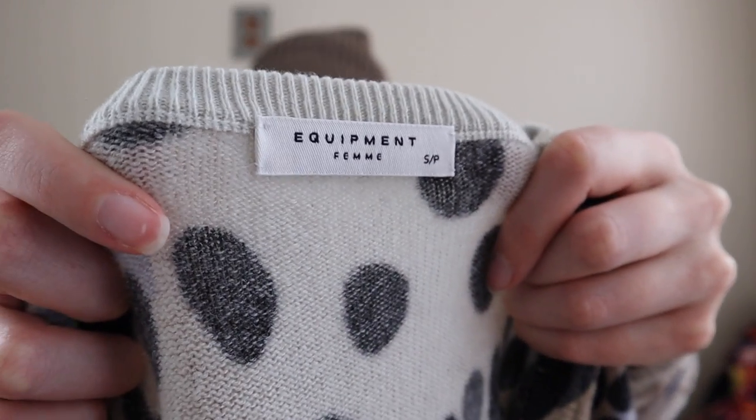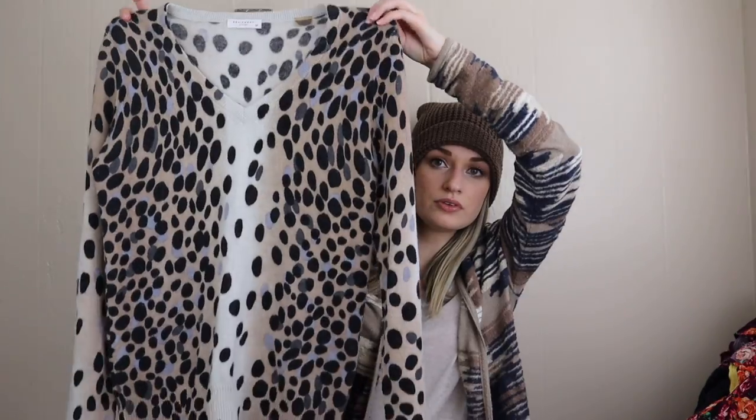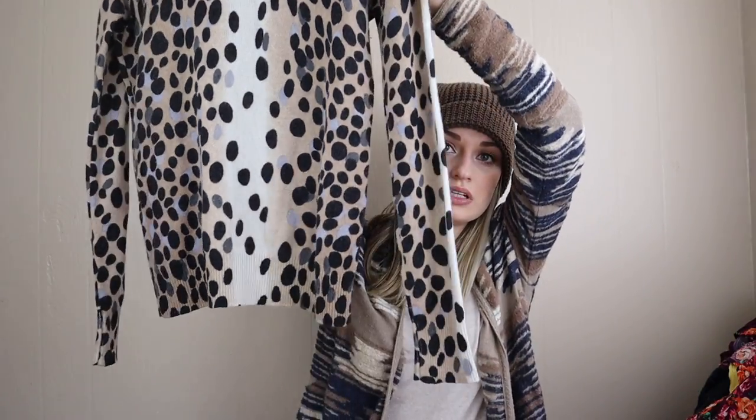I'm very excited for summertime — it was actually in the 80s yesterday here in Houston and people in my apartment complex were swimming in our pool, so I got a little taste of summer. Equipment, size small — beautiful cashmere sweater, V-neck, 100% cashmere in a neutral leopard print, no holes or pilling.